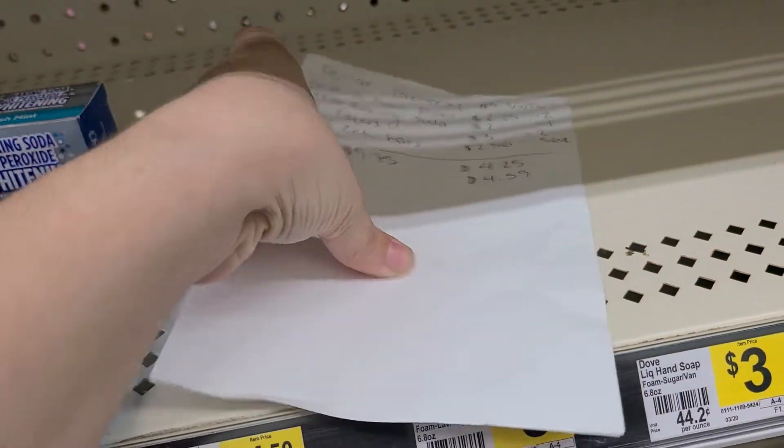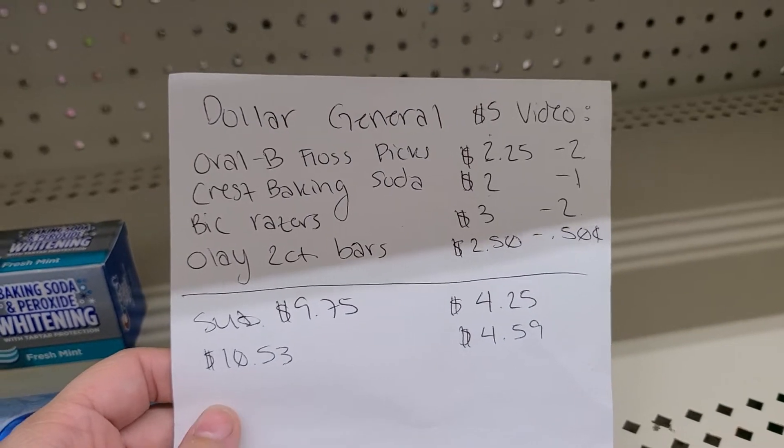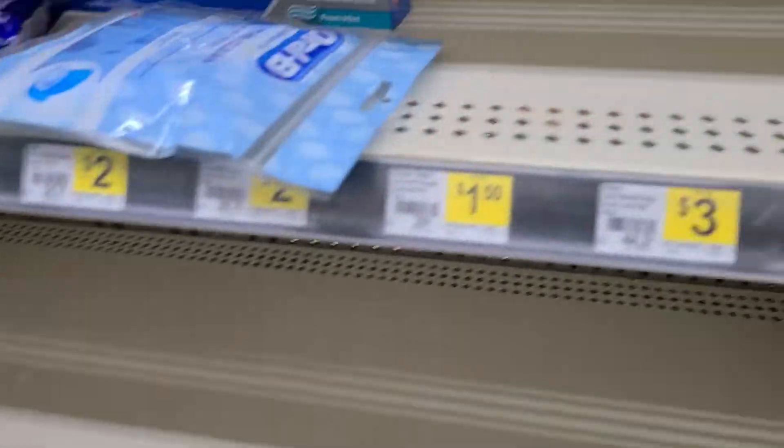And then here's the paper for you guys — you can screenshot that if you'd like. Mind you, tax varies everywhere you go, so that's one thing. Just keep in mind to be respectful to cashiers and try to be nice during these times.